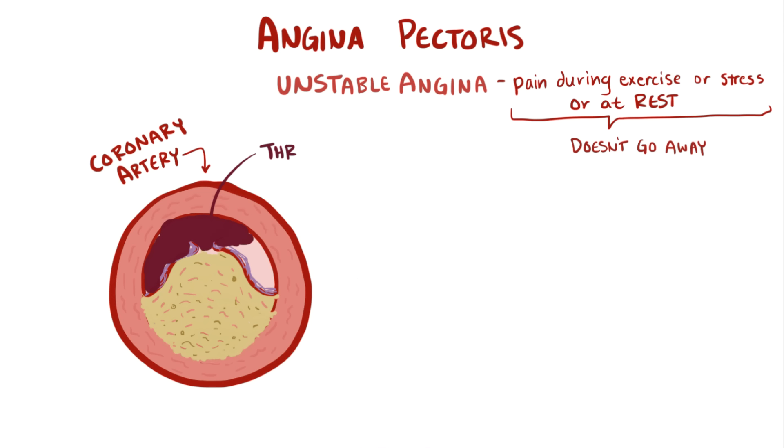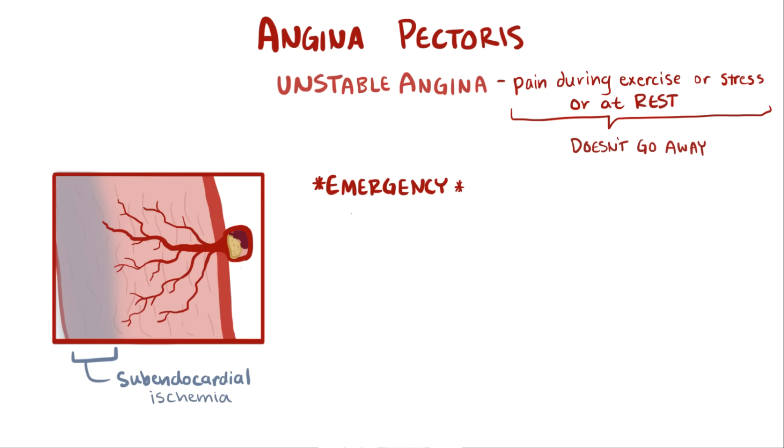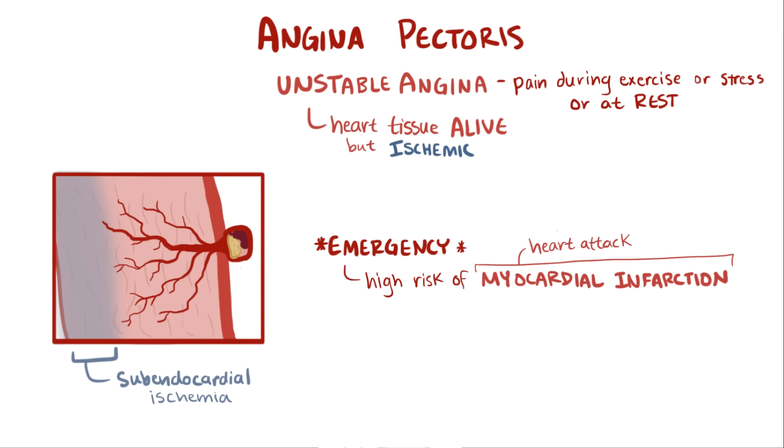Unstable angina is usually caused by rupture of atherosclerotic plaque with thrombosis, meaning a blood clot forms on top of a mound of plaque. Although the occlusion might not block the entire vessel, there is now even less room for blood to flow by, and the heart tissue is starting to feel starved for oxygen even while pumping at a normal rate. Unstable angina involves subendocardial ischemia and should be treated as an emergency because patients are at high risk of progressing to myocardial infarction, or heart attack. The key distinction is that unstable angina means the heart tissue is alive but ischemic, whereas myocardial infarction means areas of heart tissue have already begun to necrose, or die.